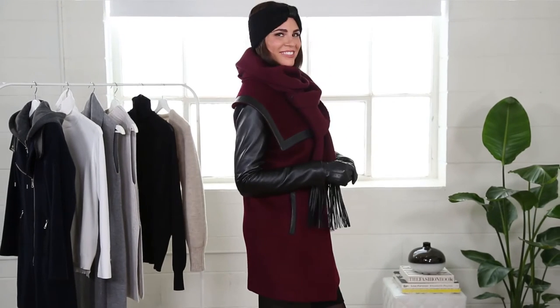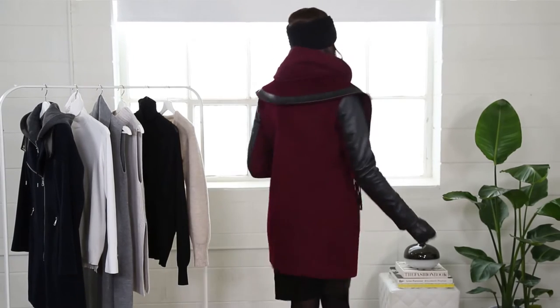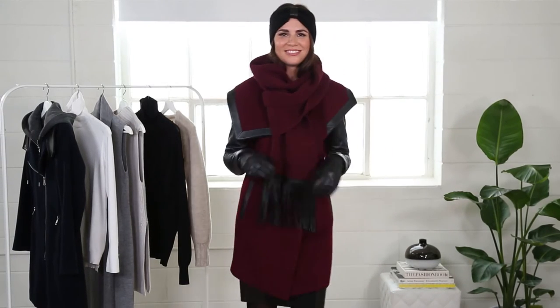With a universally flattering A-line silhouette, shawl collar, and 3M Thinsulate, you don't have to sacrifice warmth for fashion.